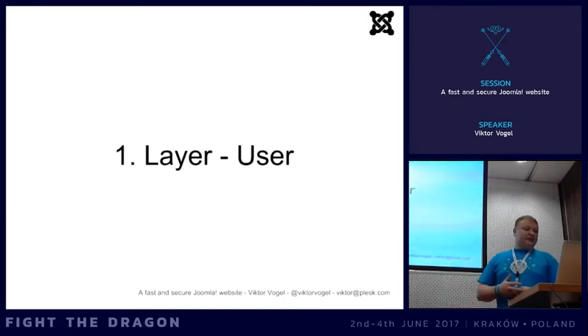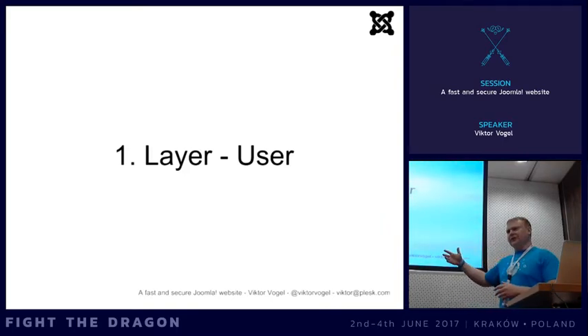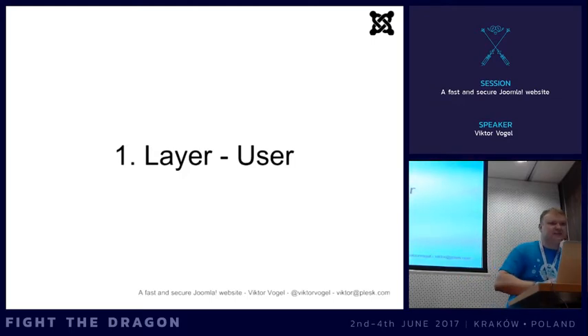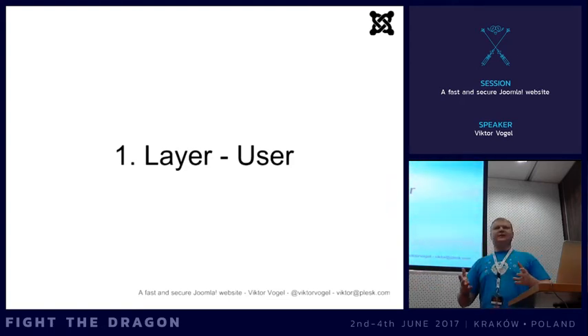Even better is to use a password manager like 1Password, LastPass, or KeePass if you want a local database. You only have to remember one master password - mine is 30 characters long - and all other passwords are generated by the key generator at 20 characters with special characters. Nobody would ever guess or brute force them. I hope everyone here is using a password manager.